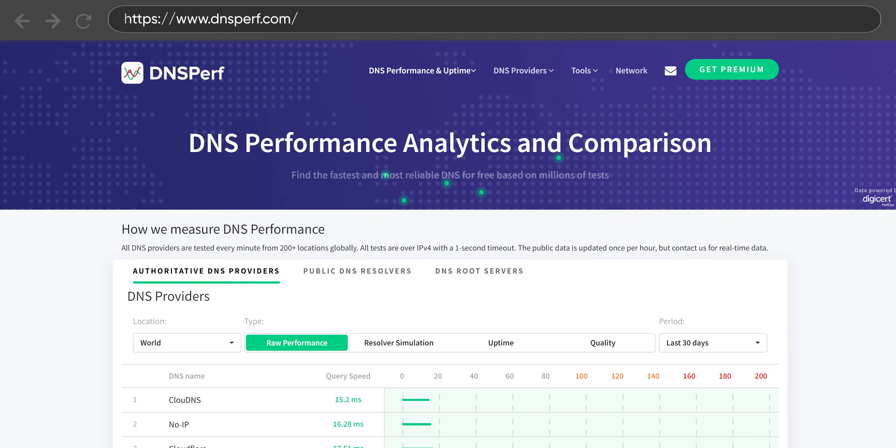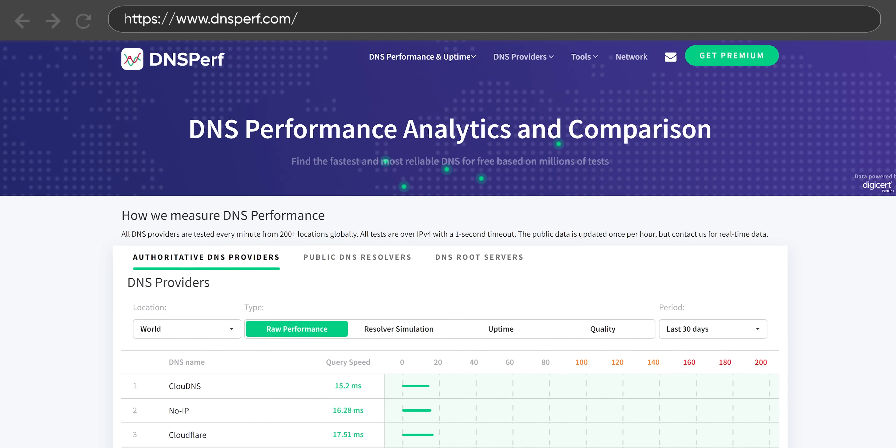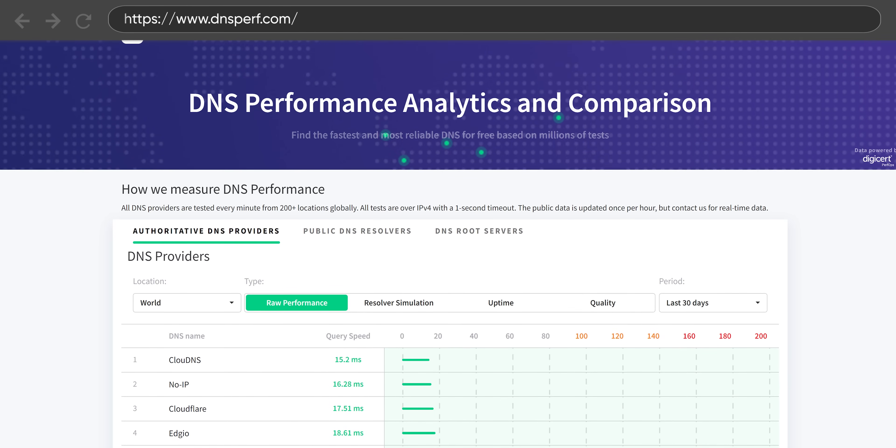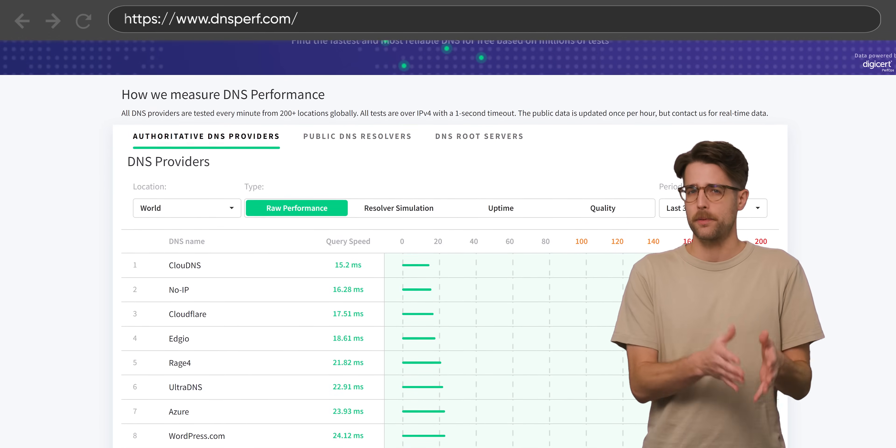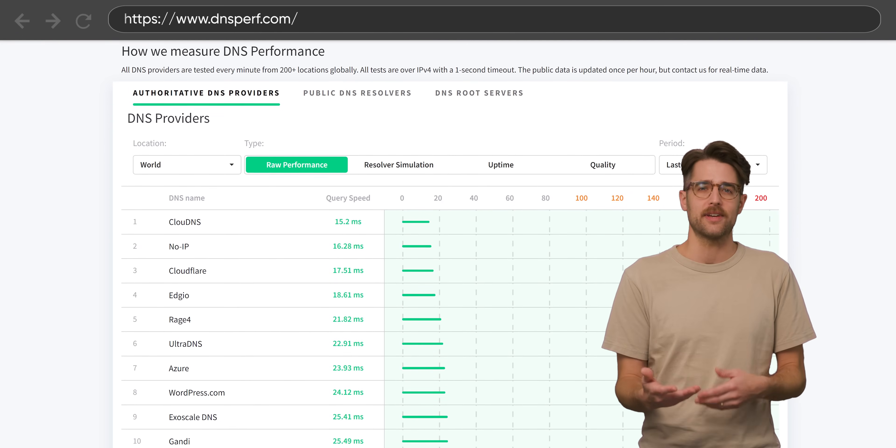These days, most major internet service providers default to DNS servers that are pretty fast. Although it's still possible to save time by changing to a faster DNS server if you're noticing frequent problems with loading websites, it's likely that this won't make much of a perceptible difference if you're only saving 10 or 20 milliseconds.